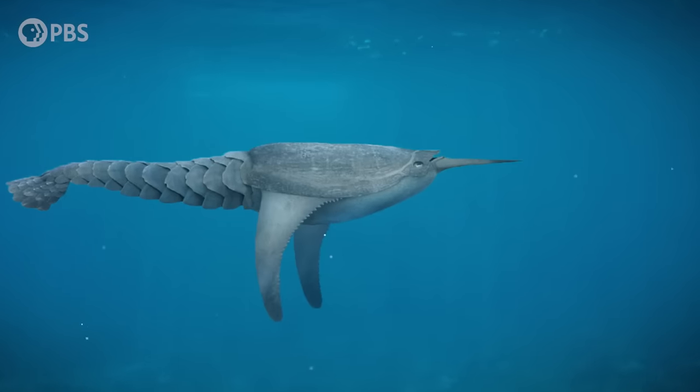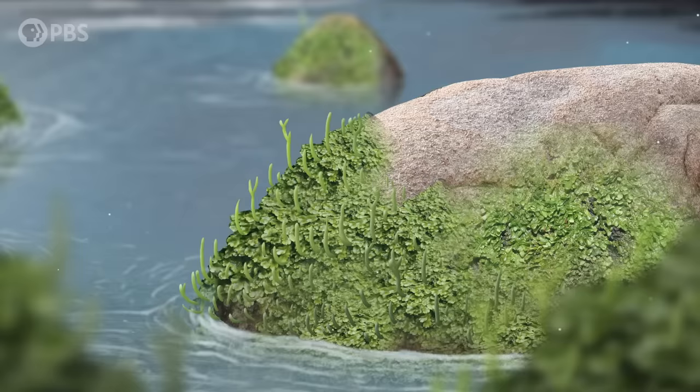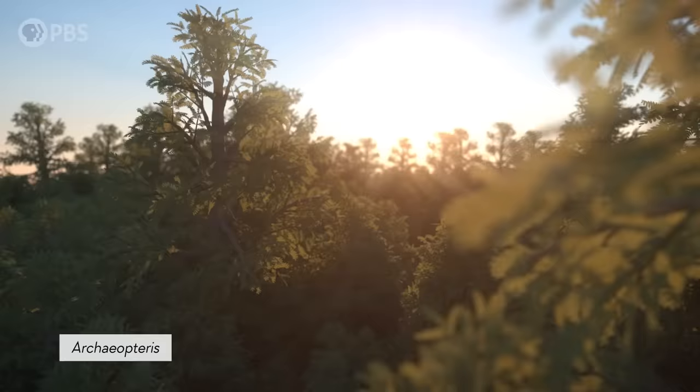Around 420 million years ago, at the start of the Devonian period, plants were just starting to cover the land. They were small and kind of moss-like, and rarely grew larger than a few inches. But by the end of the Devonian, 60 million years later, giant trees like Archaeopteris had spread around the world and changed it forever.